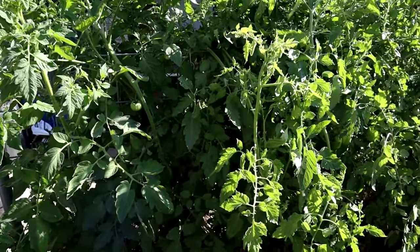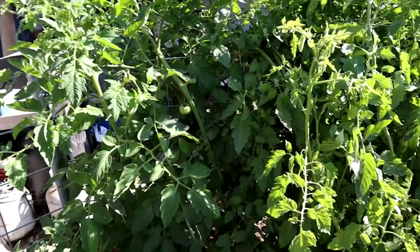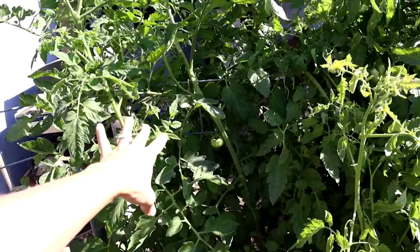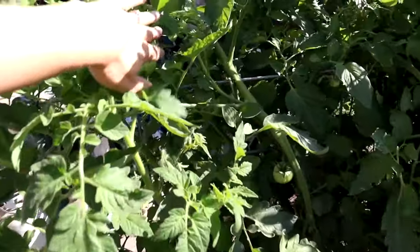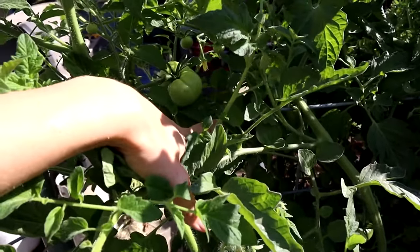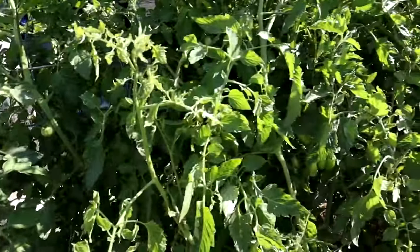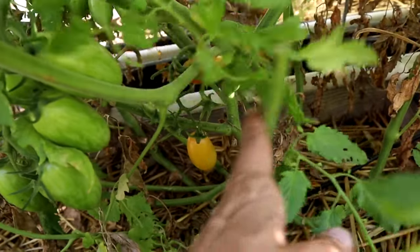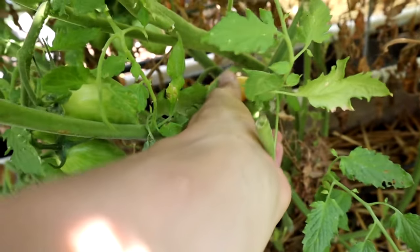Let me see if I can remember all the tomato varieties I've got going this year. This one here is the Thorburn's Terracotta — it's got some beautiful tomatoes coming in. The second plant is a Blush Tiger and it's covered, with some ripe fruit there at the bottom.